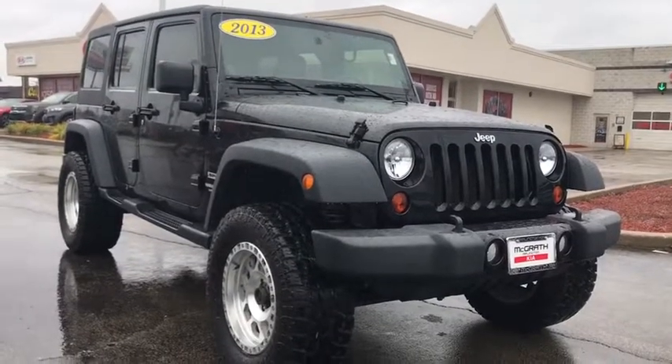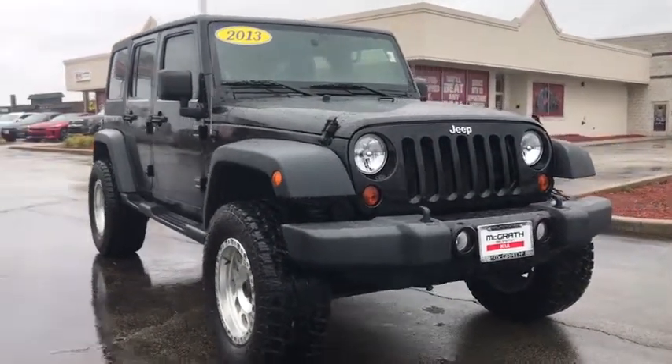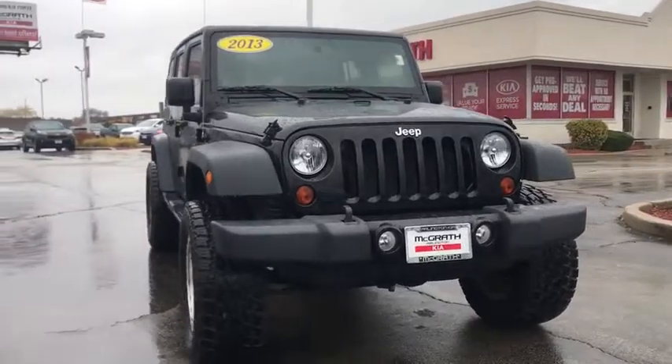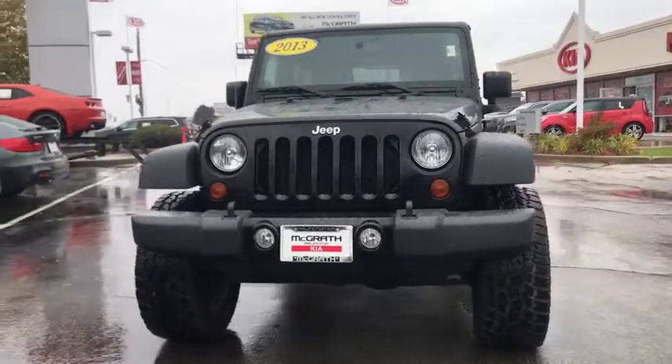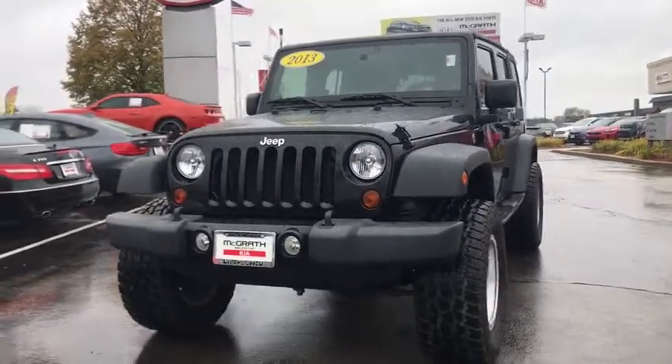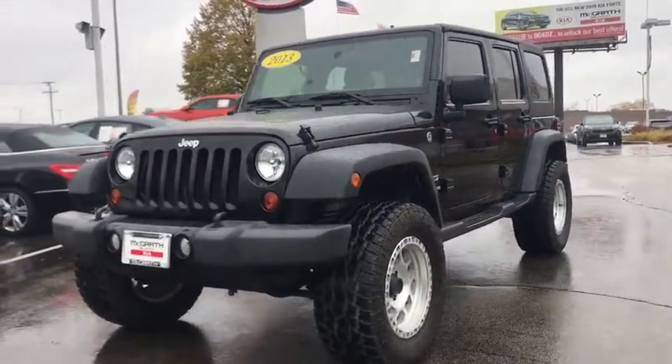Stop by and take a look at the 2013 Jeep Wrangler. Few vehicles are better off-road than a Jeep Wrangler. This is the one that started it all, traceable to the original Jeep. The Wrangler is the very symbol of off-road capability.